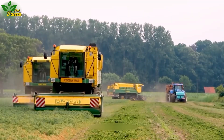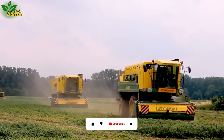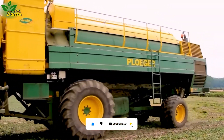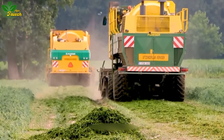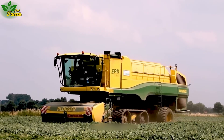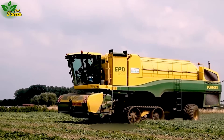Meet the Pfluger EPD, a 2017 Gourmet 5X Combine Harvester specifically designed for harvesting peas. Powered by a diesel engine, the Pfluger EPD excels in harvesting peas with high density and rate, ensuring accuracy even in inclement weather conditions. Its autopilot system optimizes harvesting, improving yield.